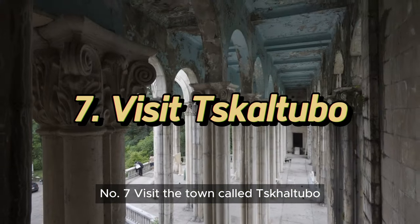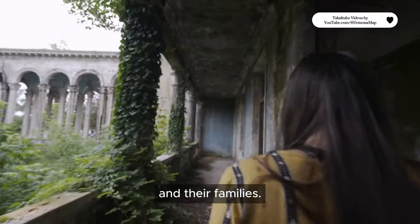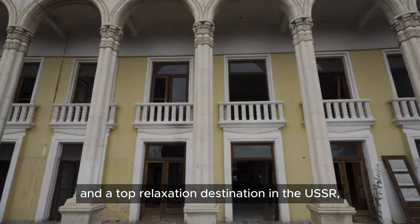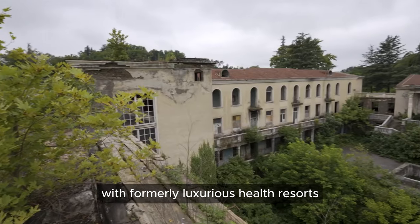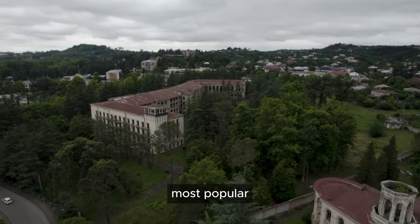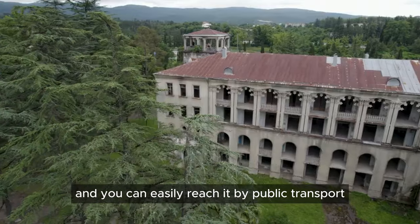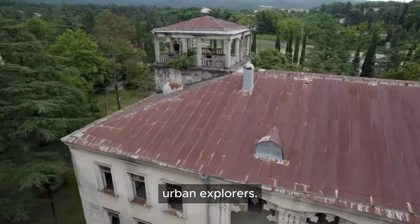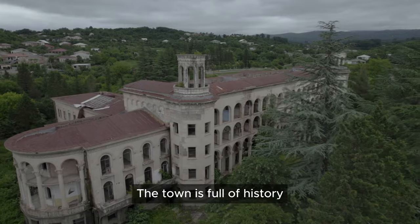Number 7: Visit the town called Tskaltubo. For most of the 20th century, the place was a destination for Soviet VIPs and their families. Once famous for its waters of immortality and a top relaxation destination in the USSR, Tskaltubo now attracts a different kind of tourist. This is now a semi-abandoned town with formerly luxurious health resorts and bathhouses now standing empty and half destroyed. Tskaltubo has become Georgia's most popular so-called dark tourism spot. It's just 20 minutes away from Kutaisi and you can easily reach it by public transport for a day trip. The town is like a step back in time, making it a fascinating place for urban explorers, architecture lovers, photographers, and Instagram bloggers.